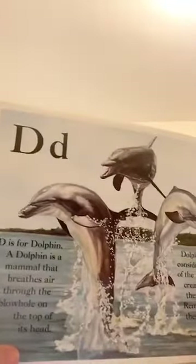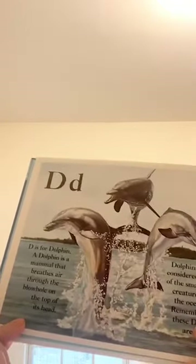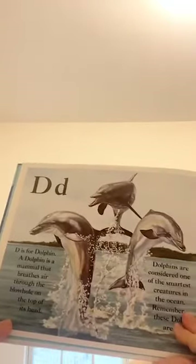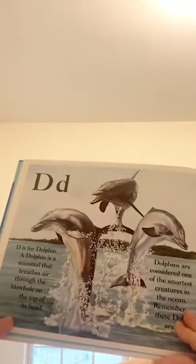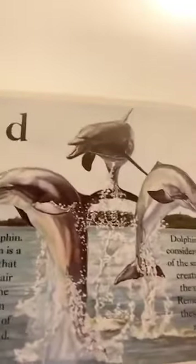D is for dolphin. A dolphin is a mammal that breathes air through the blow hole on the top of its head. Dolphins are considered one of the smartest creatures in the ocean. Remember, these dolphins are not fish — they're mammals. They breathe air.